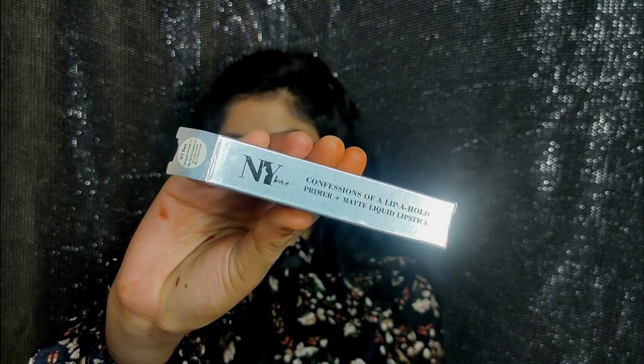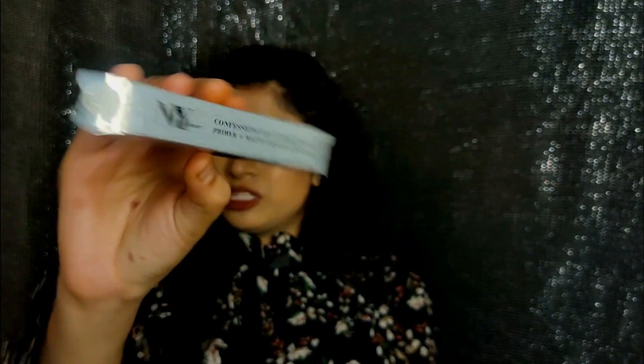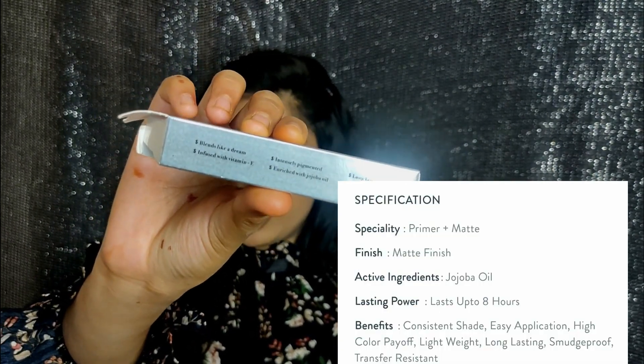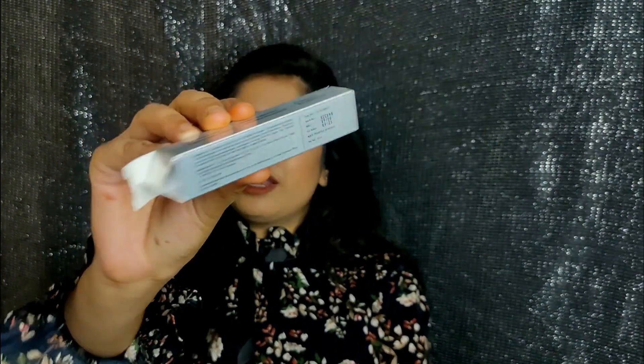We'll talk about the packaging. This is a cardboard box packaging — it says 'Nybay Confession of a Lipholic Primer Plus Matte Liquid Lipstick.' Here you get all the claims and advantages, and you'll also find all the details like ingredients, manufacturing dates, and all that. This lipstick comes in a variety of shades and you can get it from Purple, because Nybay is a brand exclusively available on Purple.